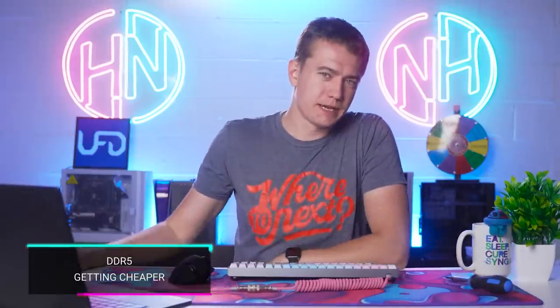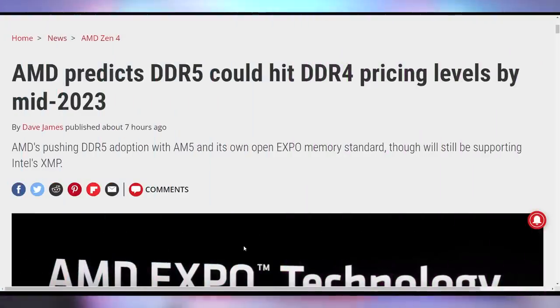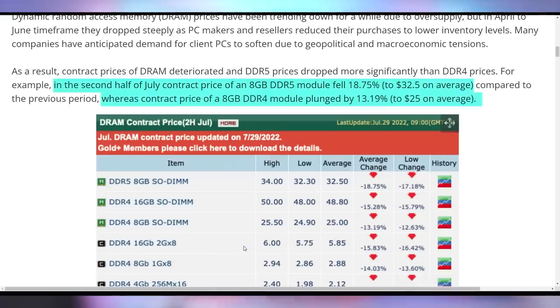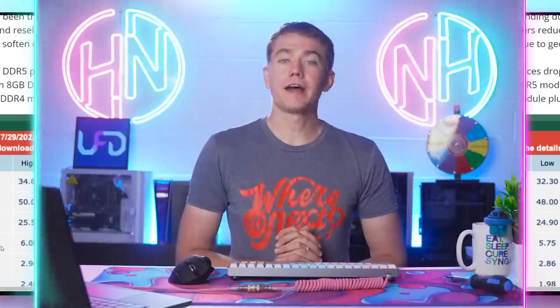You don't have to pay $600 for DDR5 RAM because AMD is expecting DDR5 could hit DDR4 pricing levels by the middle of next year. They said what we expect to see in the remainder of this calendar year is more aggressive movement from memory partners to accelerate pricing declines, getting DDR5 pricing closer to DDR4. As we go into 2023, that gap should narrow further, potentially crossing over by mid-year. AMD knows what they're talking about — contract pricing on DDR5 RAM has already gone down 18.75% in the second half of July, whereas DDR4 only went down 13.19%. DDR5 is still more expensive, but it's dropping faster.